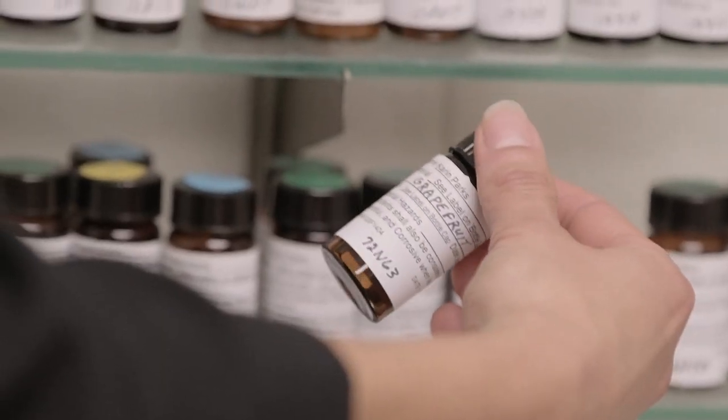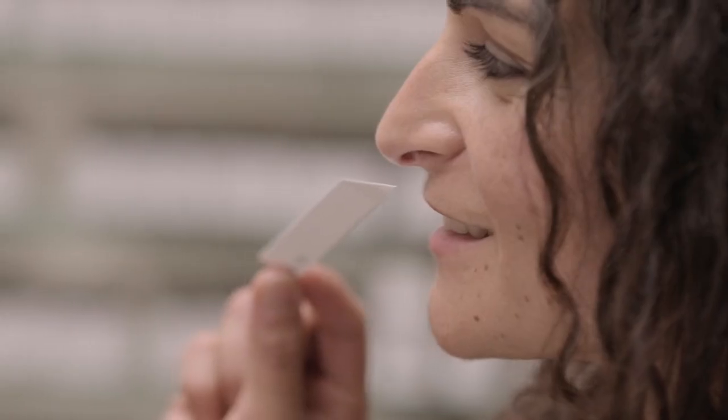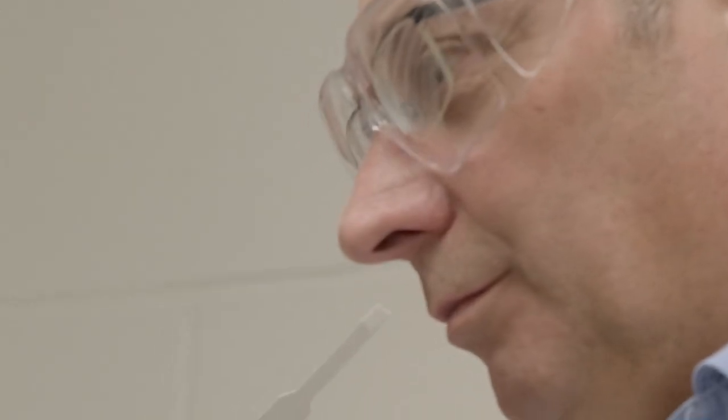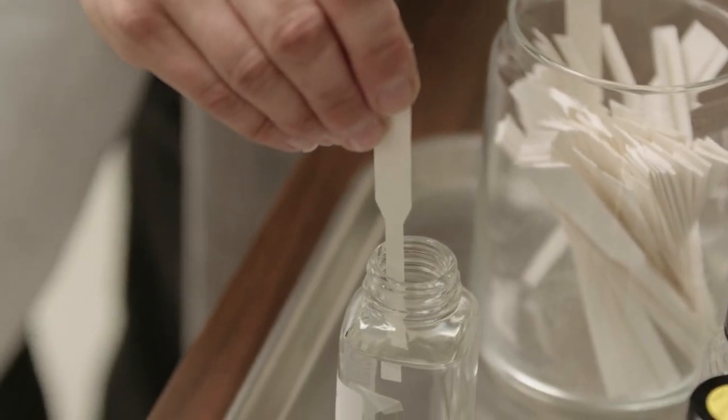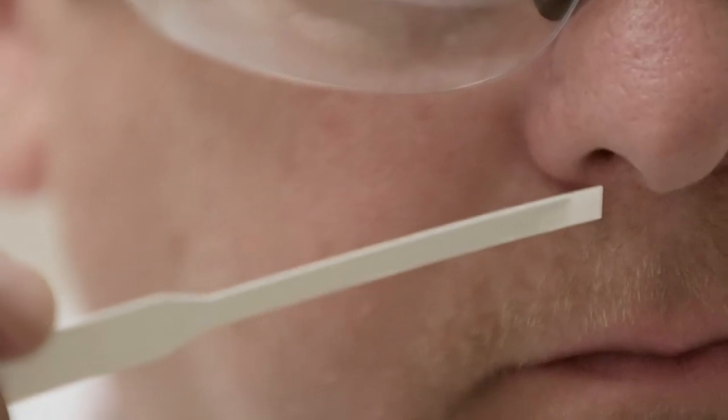Scents are part of our everyday routine and sometimes we don't even realize it. Consumers around the world are interacting with Symrise products 20 to 30 times a day on average — in the morning, that fresh shower, that smell so clean, the scents of our clothes, that favorite fragrance we like to wear. All those scents play a big role in our emotions.